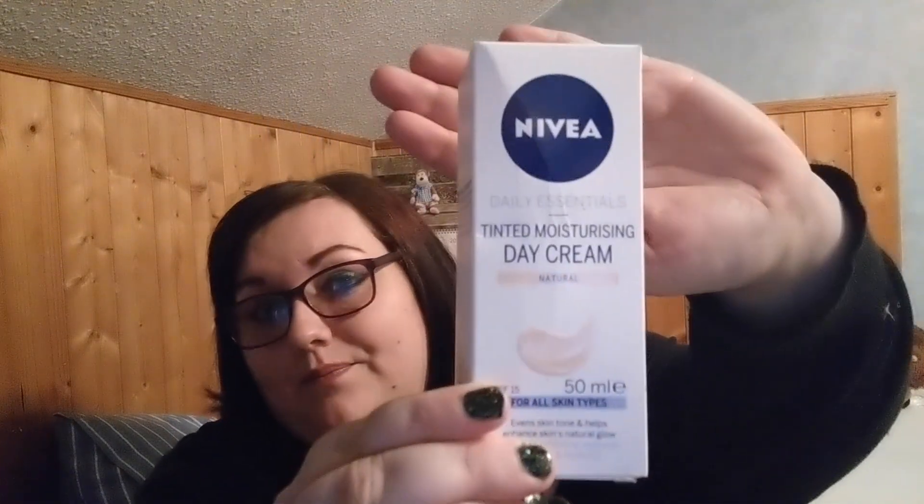The next one I'm loving at the minute is the Nivea tinted moisturising day cream. This is a godsend if you don't want to buy a dear product that can tint and moisturise your skin — this is your product. Sometimes this is enough. I got this for £1.75; sometimes it is £3.50, but definitely worth it.